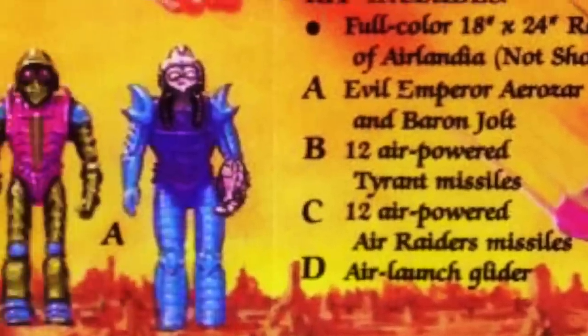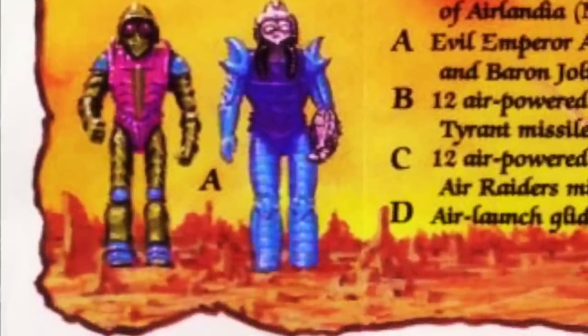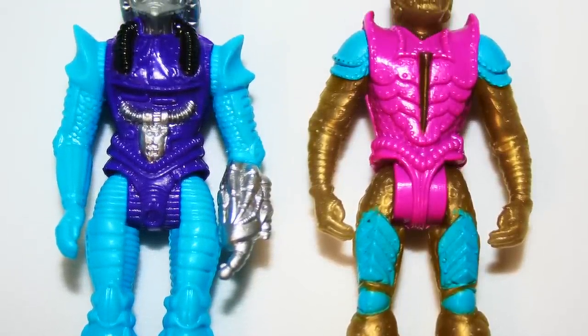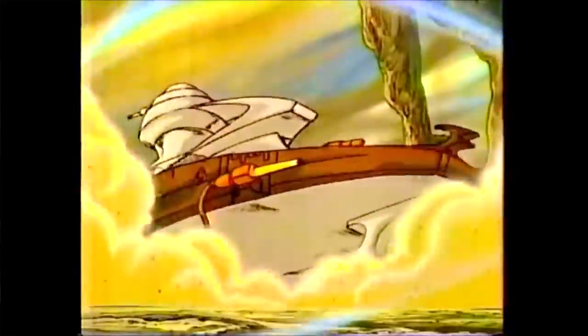The figures for Emperor Eerozar and Baron Jolt would only be available through this offer and couldn't be purchased in any store. Too bad the line only had a comic to give it some wind in its sails, as the cartoon in the commercial looked really great — it had potential and I would have definitely loved watching it. Even though the figures are small, the sculpting and details on these, together with the colors, are pretty sweet. So order now and let the battle begin — the power is in the air.